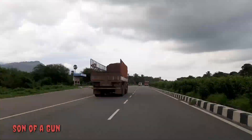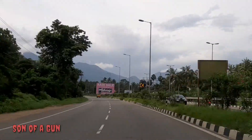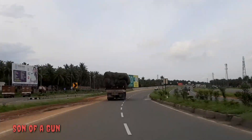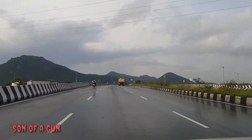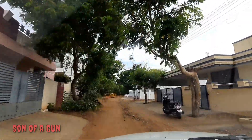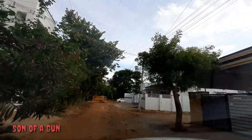We just crossed the Valayar toll plaza and we'll be reaching our destination in another 30 minutes or so. It doesn't look cloudy at all in here — it feels like we are in an entirely different country altogether.